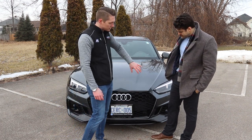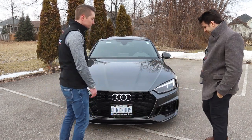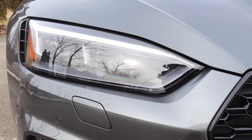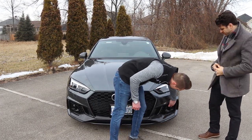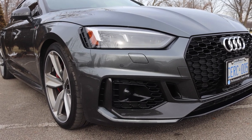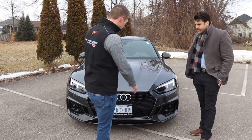This has the carbon optics package, so full carbon fiber valence. We have full LED lighting and also matrix lighting which we can talk about later. This, which looks like a fog light, is actually our full safety technology sensor — active cruise, lane guidance, full emergency braking. Everything right from that sensor there.